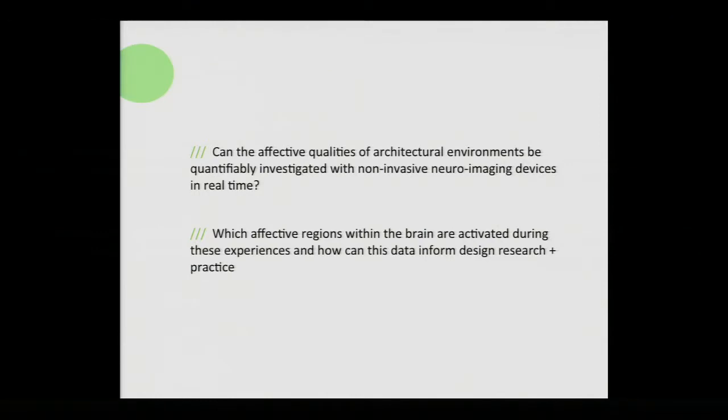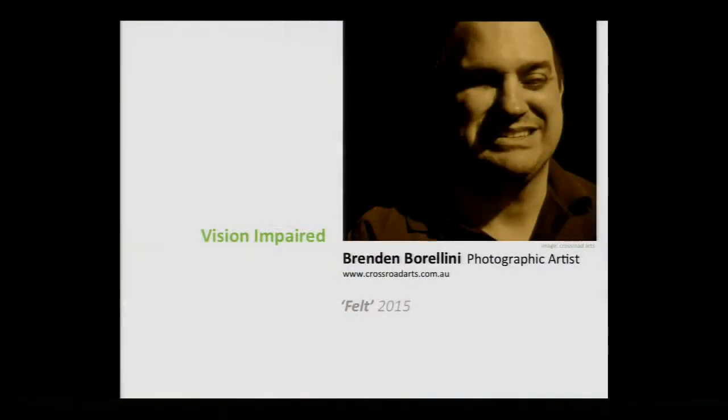The key questions this study addresses are: Can the affective qualities of architectural environments be quantifiably investigated using non-invasive neuroimaging in real time — so walking through real space? If that is the case, which regions within the brain are activated during these processes? And how can they inform architectural research and practice? I should note that we're at the initial stages of this study, so there's no data to show yet, but I can walk you through how we structured the study to open up discussion around using fNIRS for this research.